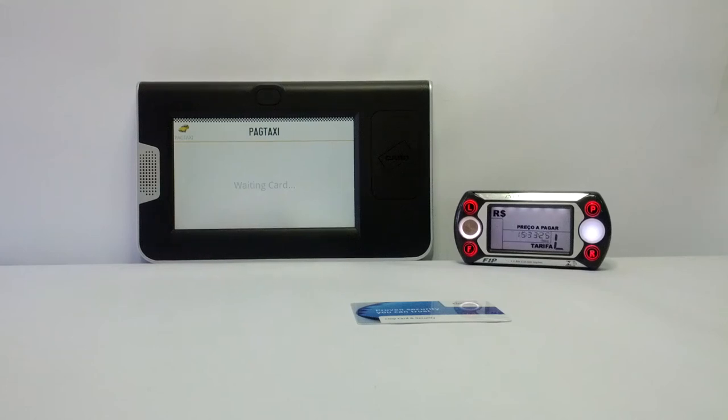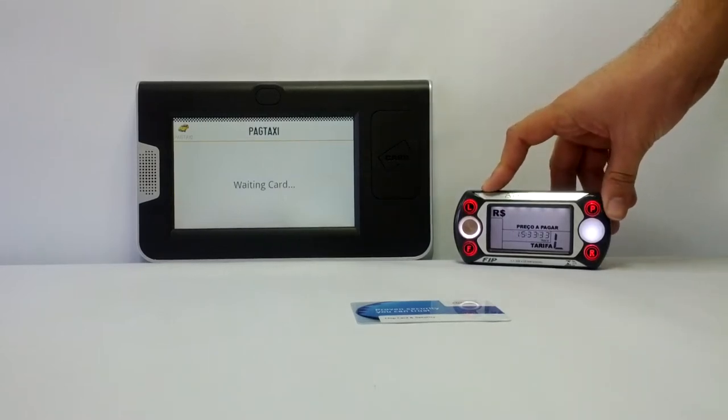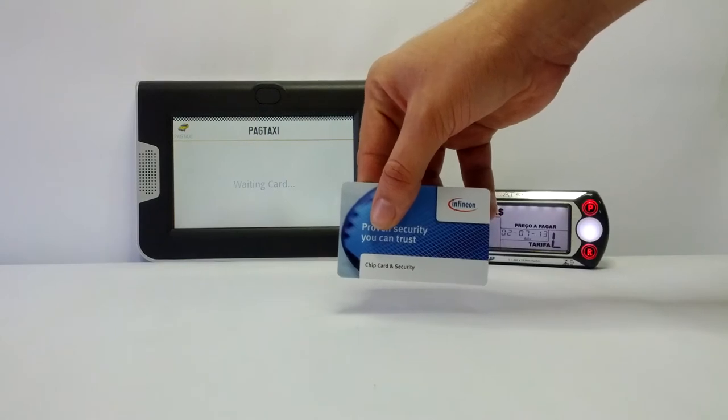This is a video demonstration of PagTaxi platform, the new way to use taxi. This is a taxi meter, this is the PagTaxi payment terminal, and this is the user card with Cypress technology.